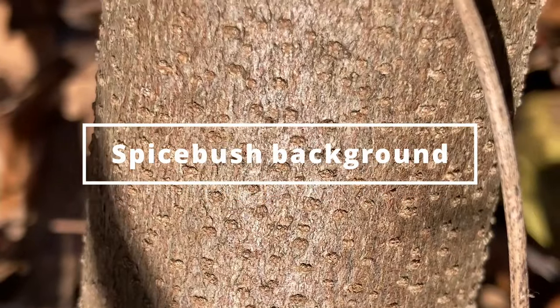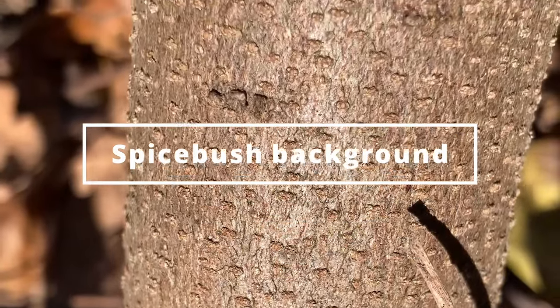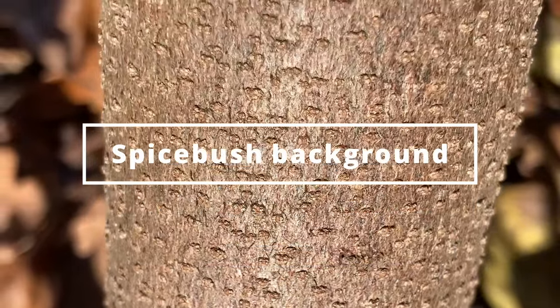Spicebush can actually grow to be about 5 to 15 feet tall and can typically be found in rich forests, swamps, and on the shores of ponds. This species is decently tolerant to shade, so it can be found hidden in the understory where it is a valuable food source for wildlife.